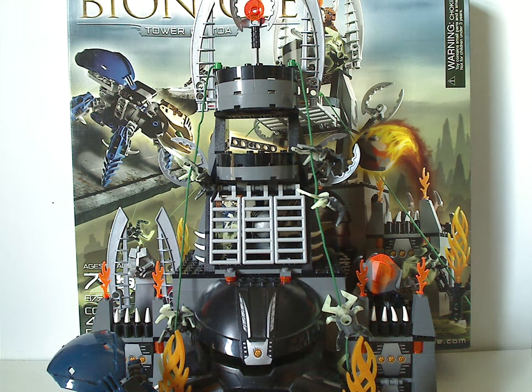If any of you still have this set from back in the day, I hope you have good memories of it. And for those still looking to get this set, I'd say definitely pick it up — eBay, Bricklink, BrickOwl, whatever. That is it with this video — please like, comment, share, and subscribe. Thanks for watching.